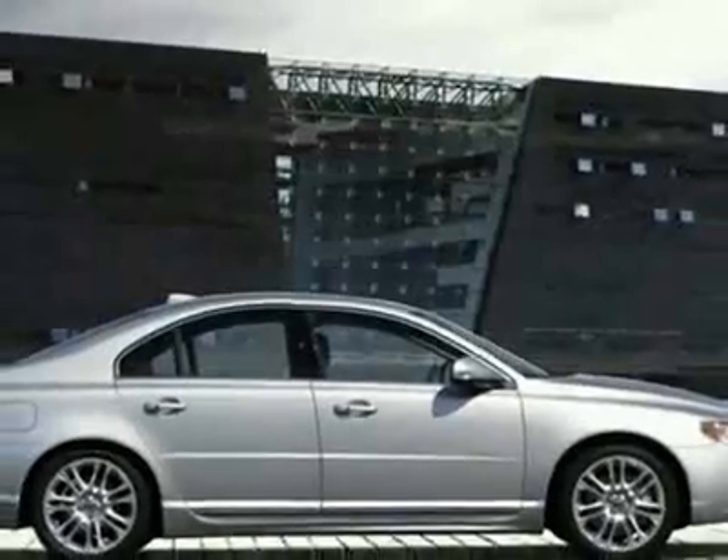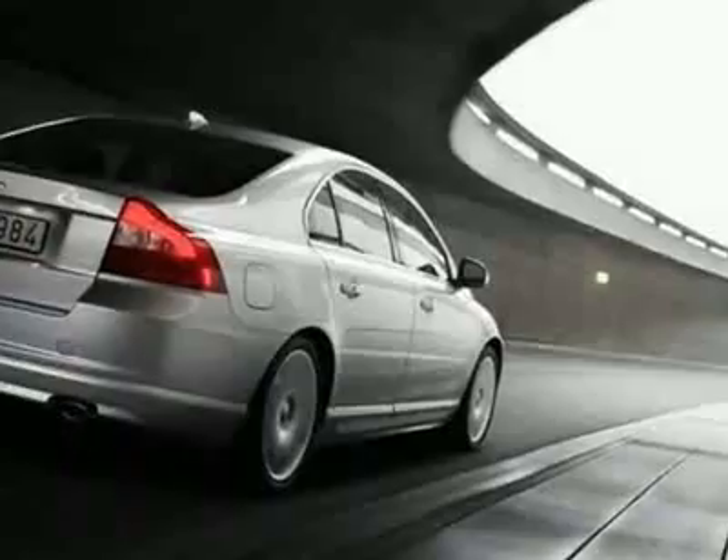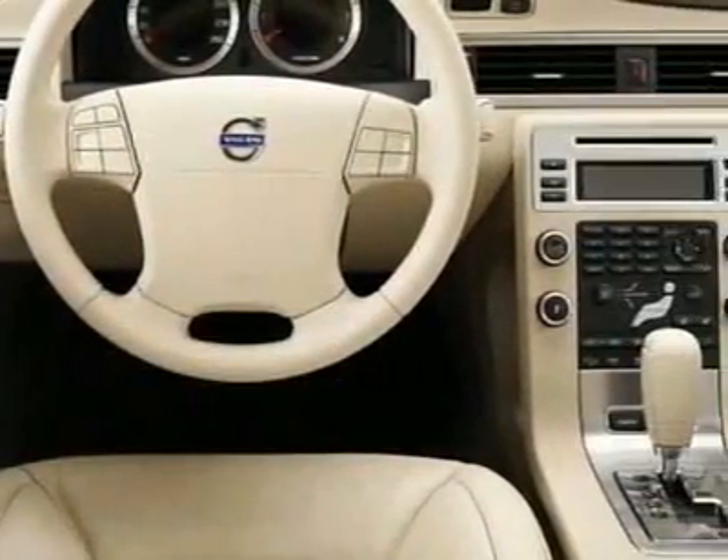This vehicle gets 18 miles per gallon in the city and 27 on the highway. This S80 boasts a 3.2-liter inline-six engine and has a six-speed automatic transmission. Additional options for this vehicle include the climate package.